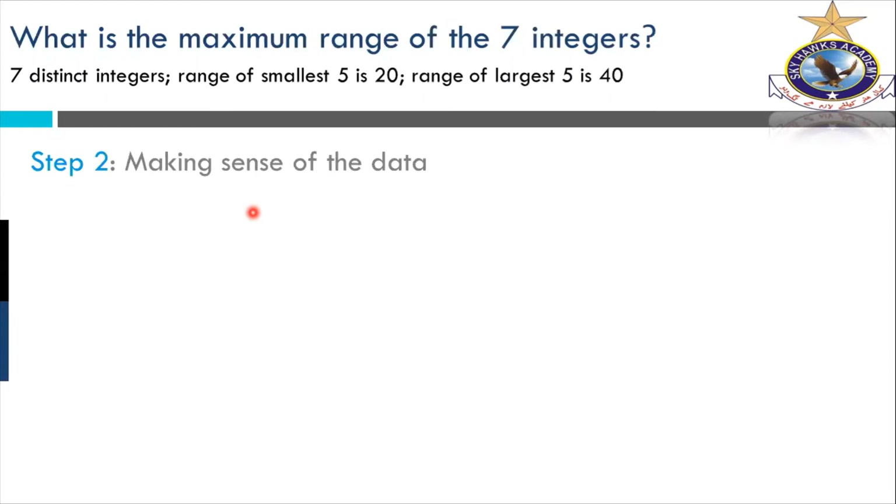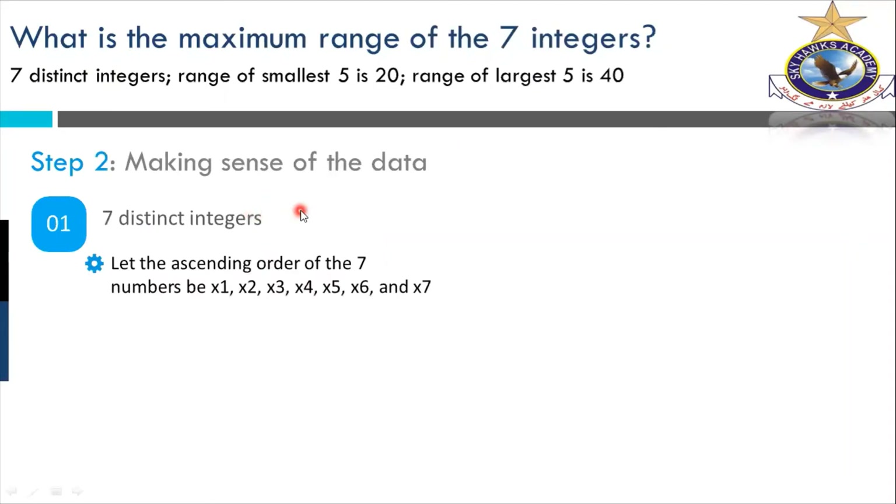Step two is making sense of the data. Now we convert those four points into pure mathematical format. Seven distinct integers in ascending order — they are just going up: X1, X2, X3, X4, X5, X6, X7. We don't know where they start, but we know they are increasing — ascending. The largest is the seventh number and the smallest is the first. The order is simple.